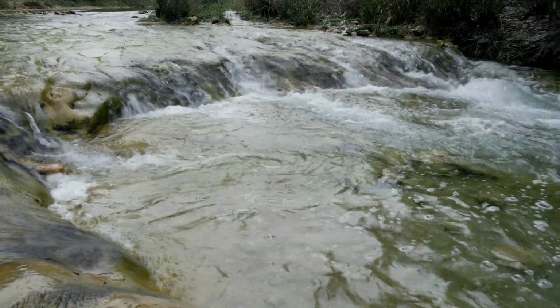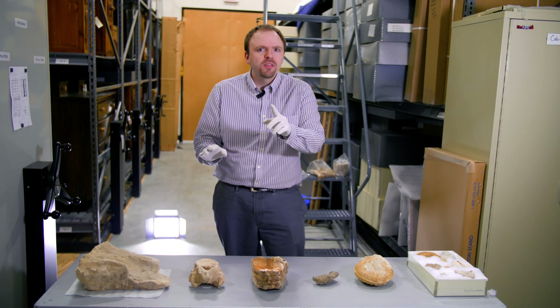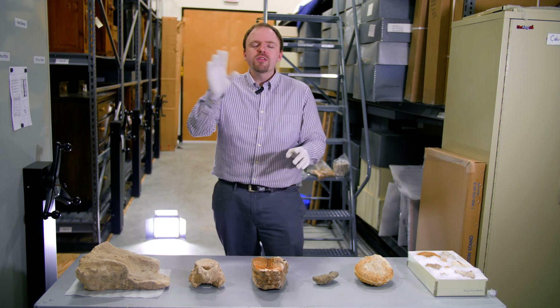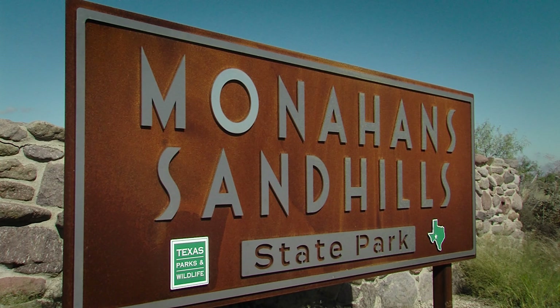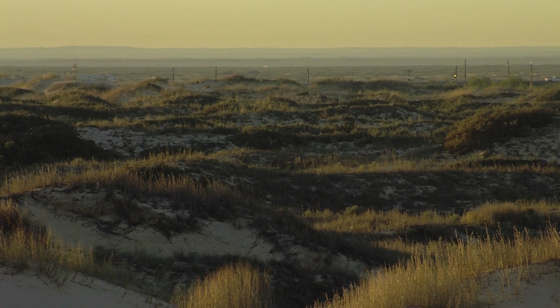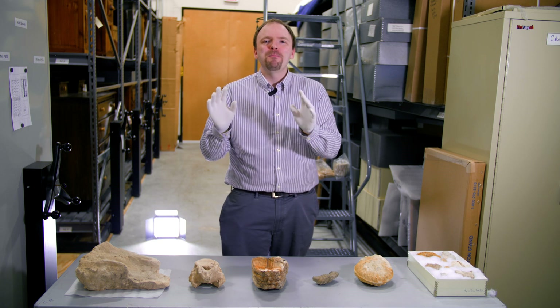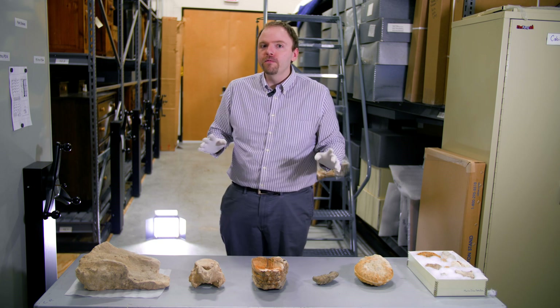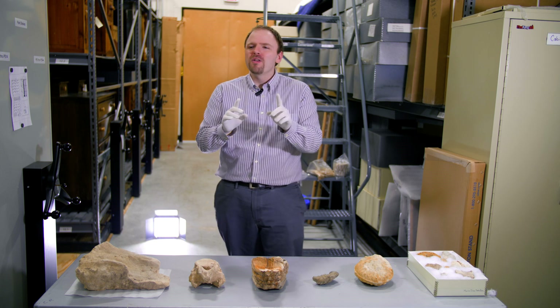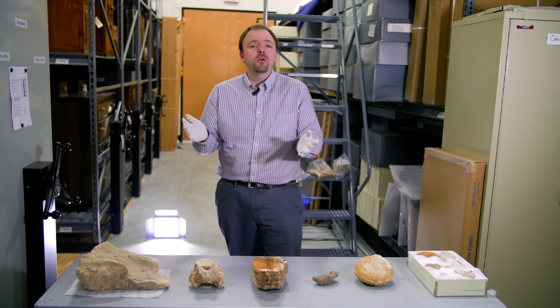Millions of years ago much of Texas was underwater, but the landscape changed. West Texas, near the town of Monahans — which now hosts the fabulous Monahans Sandhills with beautiful sand dunes for you to sled down — used to be grassland, which was the particular delicacy of the Colombian mammoth. You've probably heard of the woolly mammoth, but the Colombian mammoth was its larger cousin that lived and herded in Texas.